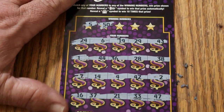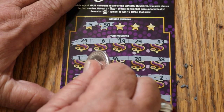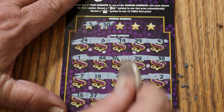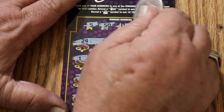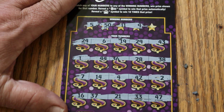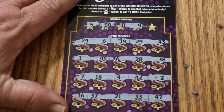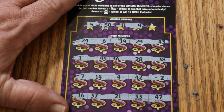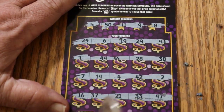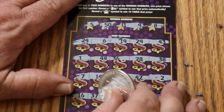5 and 50 — no number 50, and no number 5. 11 and 9 — no 11s, and no 9s. Number 8 — and no number 8. Well, anyway, there you have it.